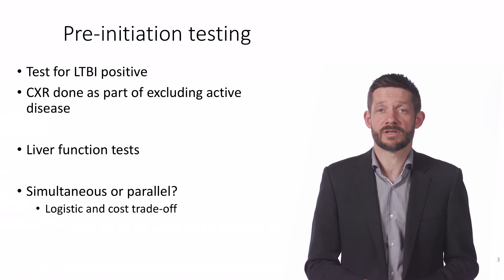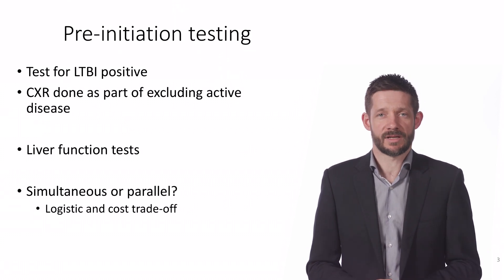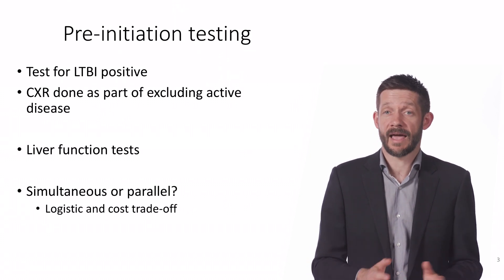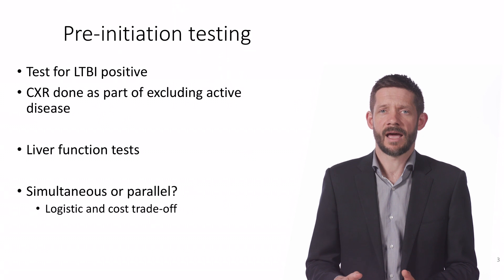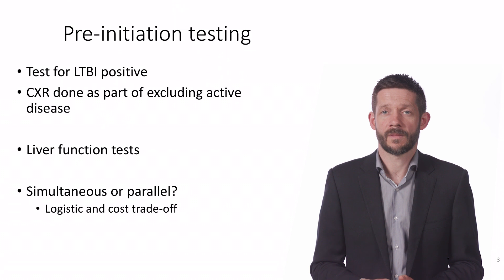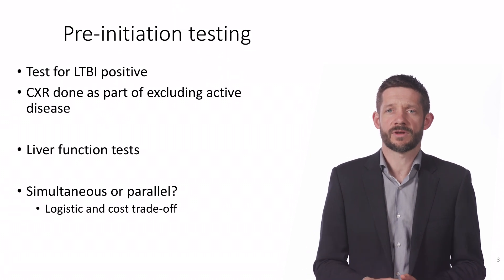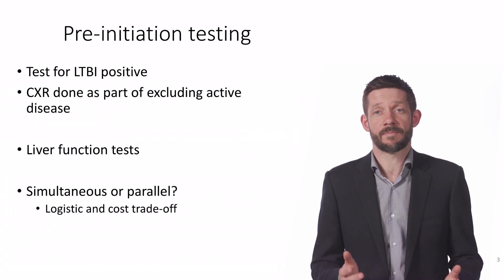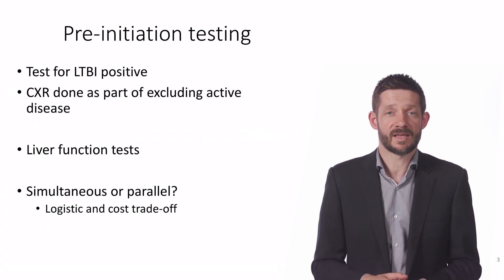The one other thing I haven't mentioned yet is that you need a set of liver function tests, because having abnormal liver function — specifically the ALT and AST — at the start of treatment puts people at increased risk of adverse effects. When you're assessing if the benefit of treatment outweighs the risks, abnormal liver function tests can tip that balance, and specialist assessment is appropriate.